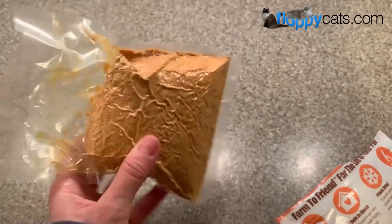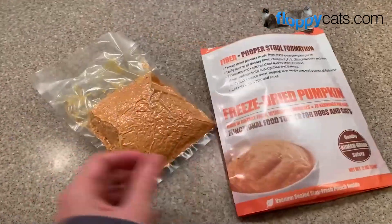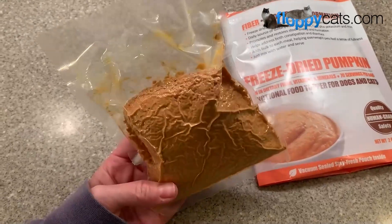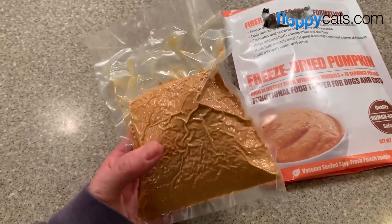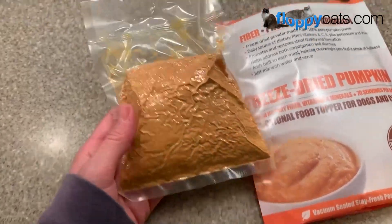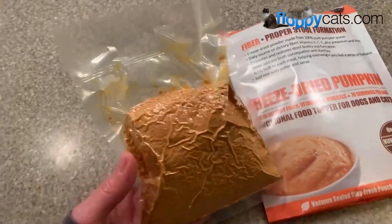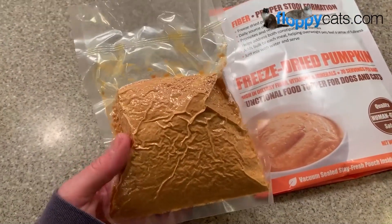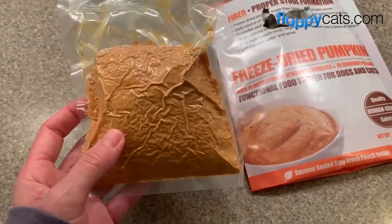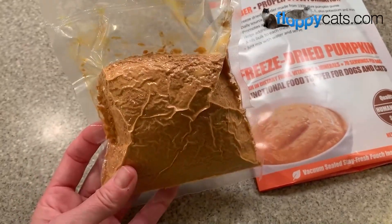This is the freeze-dried pumpkin — this is what comes inside the bag. What's nice about this is I used to use canned pumpkin, but this will last a lot longer because it's freeze-dried. I just have to add water to it, whereas with canned pumpkin I had to open up the whole can. I tried freezing canned pumpkin in ice cube trays, but it was mushy and gross — not the same consistency — so I'm pretty interested to see how this turns out.